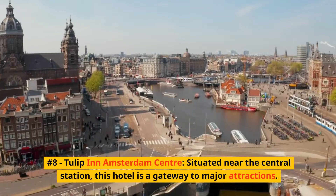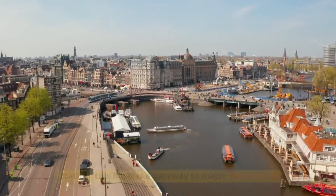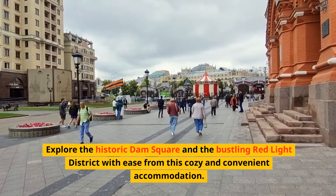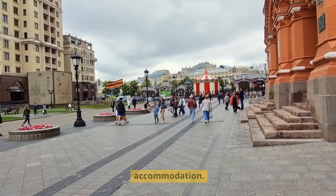Number 8: Tulip Inn Amsterdam Center. Situated near the central station, this hotel is a gateway to major attractions. Explore the historic Dam Square and the bustling red-light district with ease from this cozy and convenient accommodation.